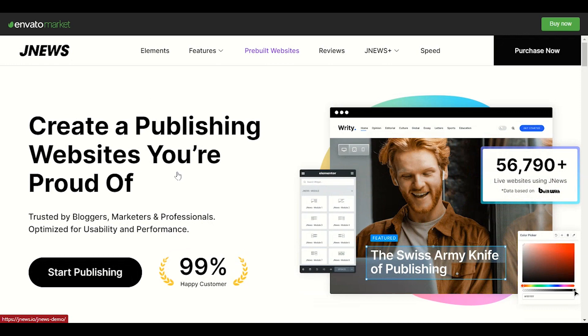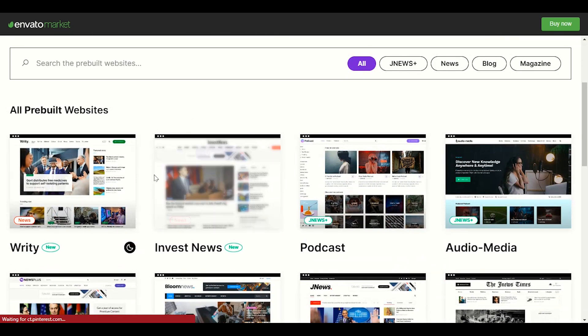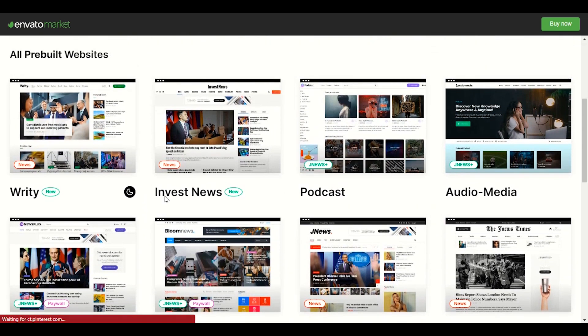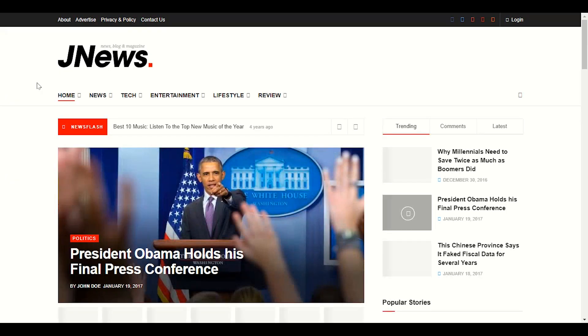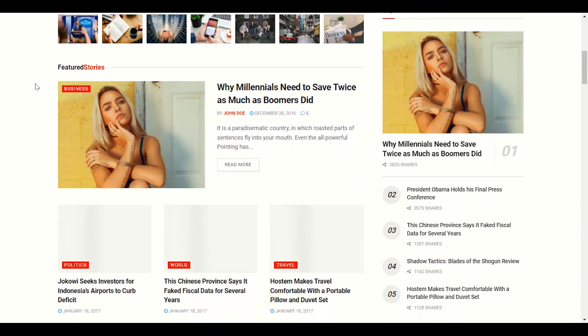We'll click on pre-built websites for the demos. Scrolling down, you can see a lot of demos here — invest news, podcast, auto media, newspaper, news default, and many more options. Let's open the news default theme of JNews. You can see it's also really nice.